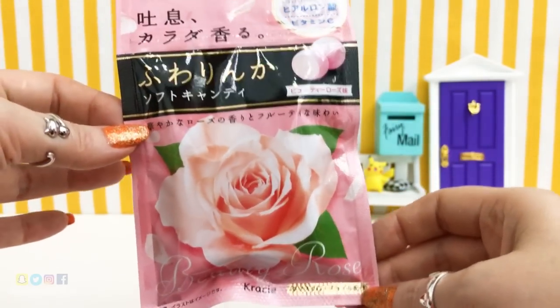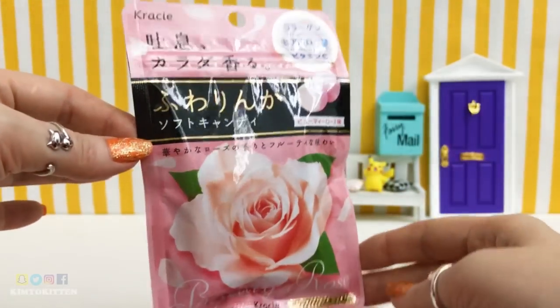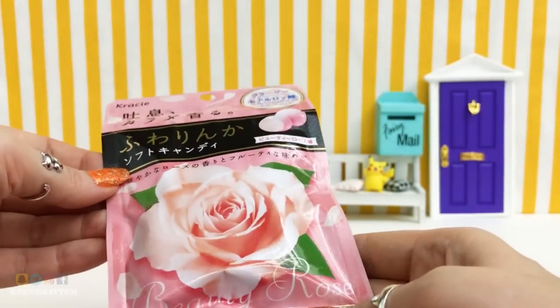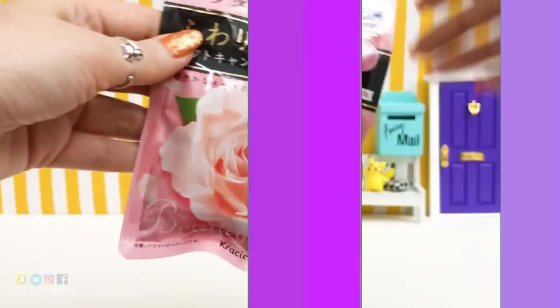I bought 5 and there are about 3 left. This is one of the lucky ones still left. This is by Crazy and it's written Beauty Rose. Let's just open it.